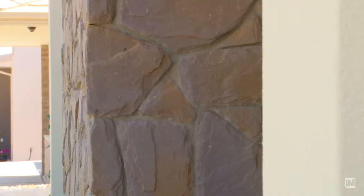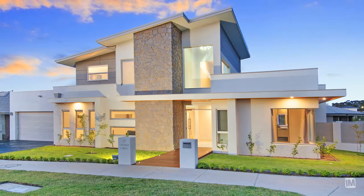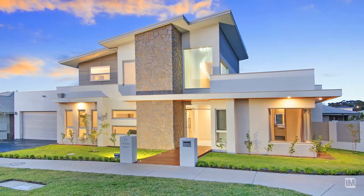The combination of the colour scheme, the use of timber and the timber eaves on the outside, as well as the feature lighting, really come together in a great harmony.